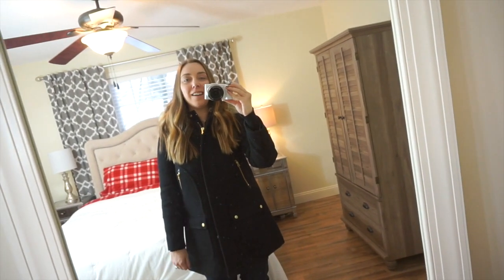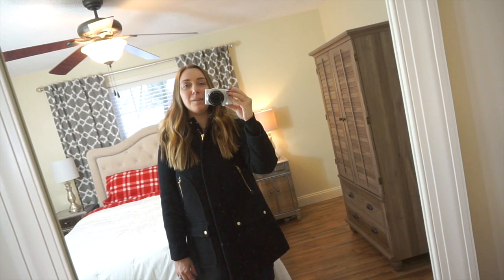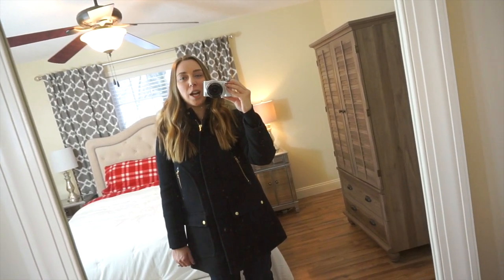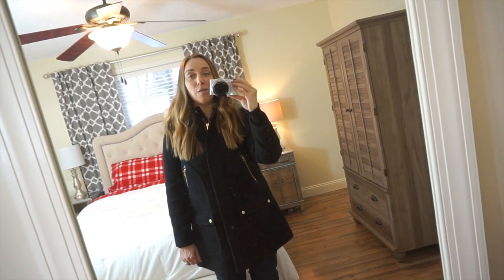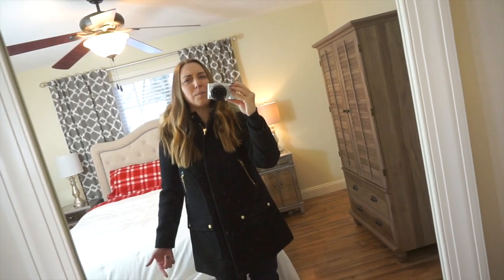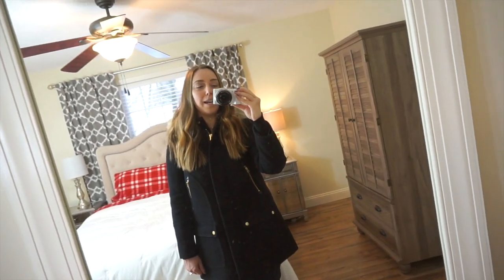Good morning guys! Right now we are getting ready to head to Lowe's to buy some paint. I am so excited! Today we are going to be painting my beauty room. Right now the shade is kind of like a creamy yellow and I've just never really loved the color. So I think I'm going to go with a nice bright white because that room doesn't get a ton of light, so I want something to brighten it up a little bit.